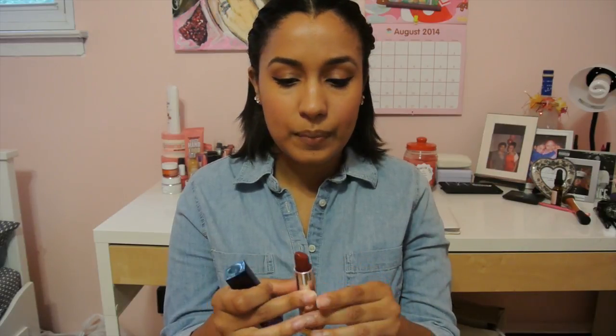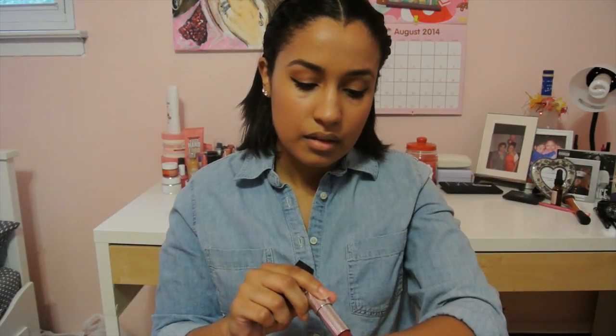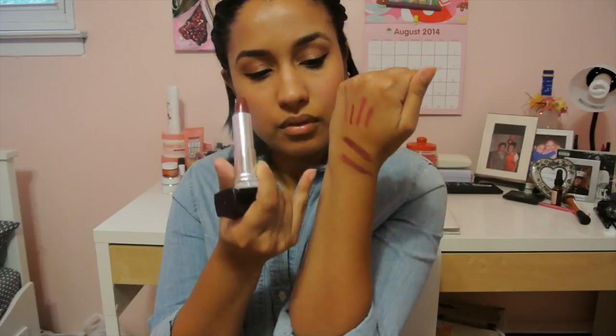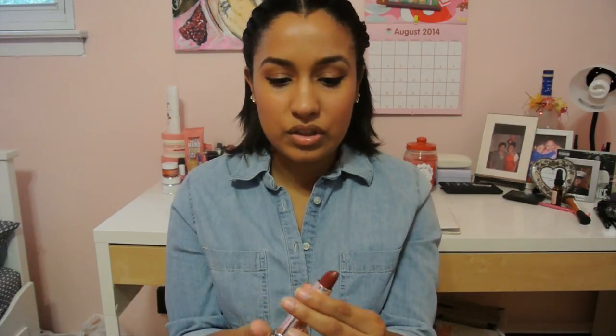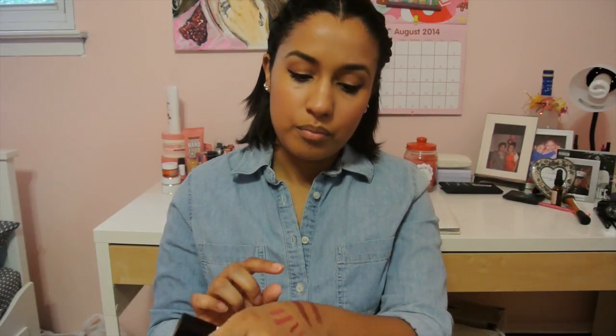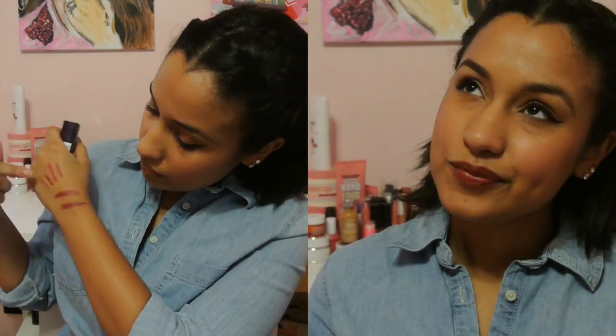The second one is also a Maybelline color — it's 435, or Plum Perfect. I also got this from Ulta, and that's what it looks like. This one is like the baby sister to Deepest Cherry. It's more reddish than anything, like a darker pink, whereas Deepest Cherry has more of a plum to it, if that makes any sense.